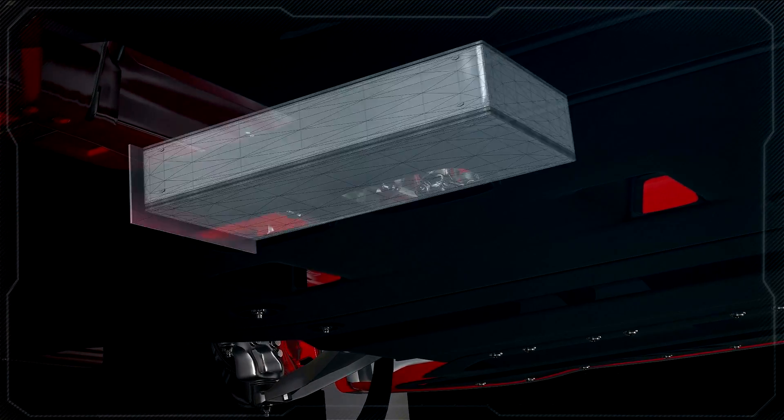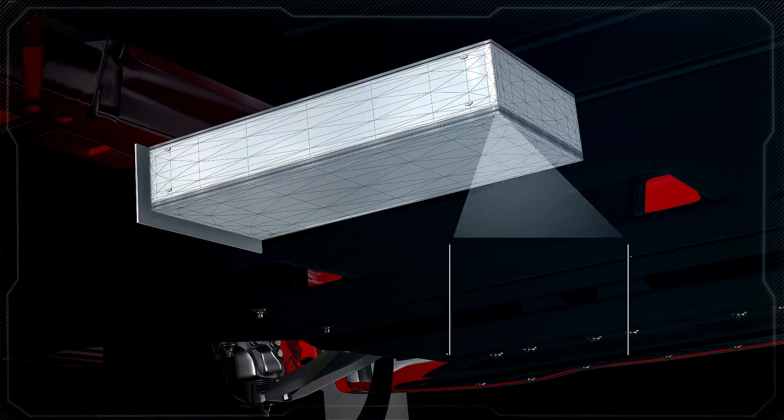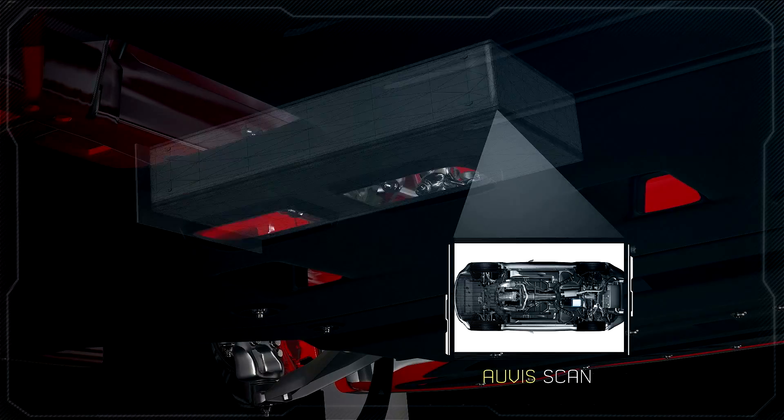Our state-of-the-art patented automatic under-vehicle inspection system scans the undercarriage of vehicles to create a digital fingerprint and creates two high-resolution virtual 3D images.